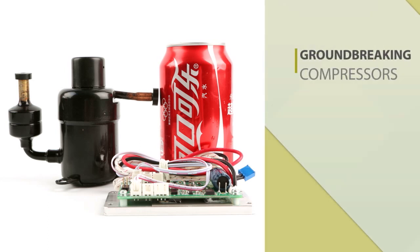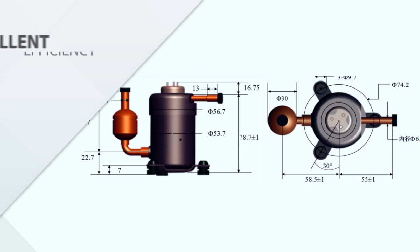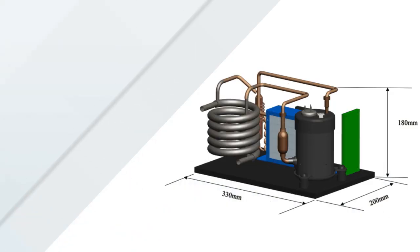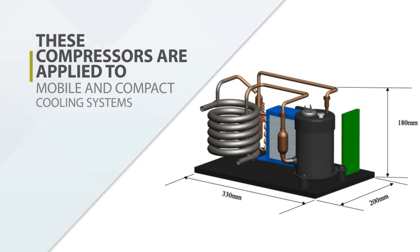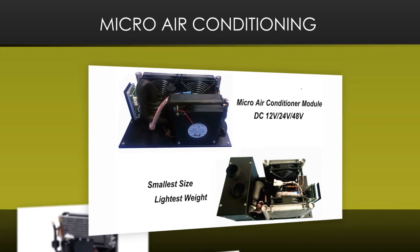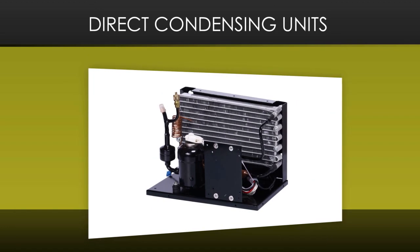These groundbreaking compressors are the smallest in size and lightest in weight, while having excellent cooling efficiency. These compressors are applied to mobile and compact cooling systems where size and weight is important for the application. They are based on micro air conditioning, liquid chiller modules, and direct condensing units.